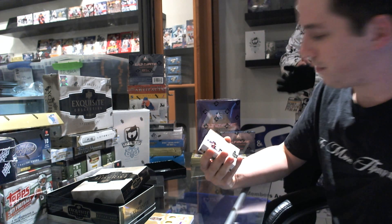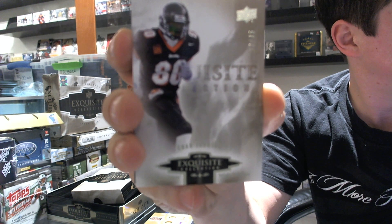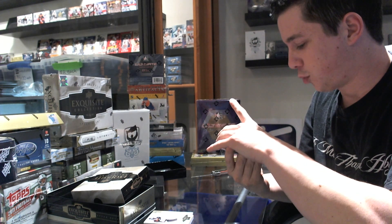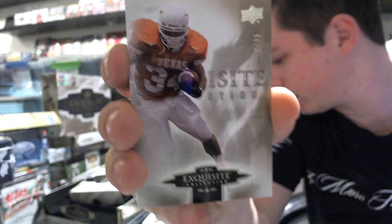Number 12 of 35, base of Chad Johnson. We've got a base card number 28 out of 35 of Ricky Williams. Looks like Ocho.